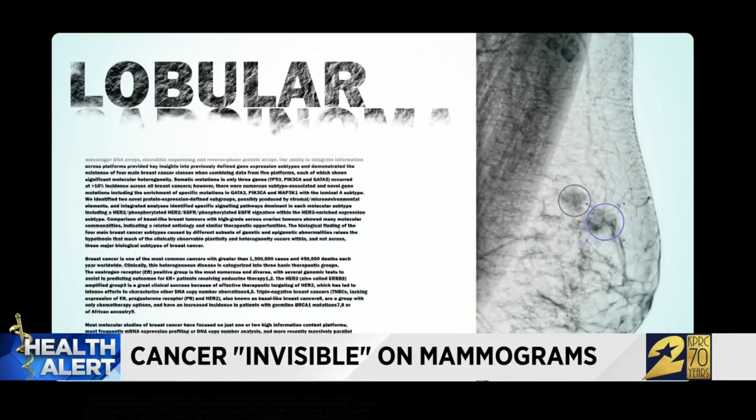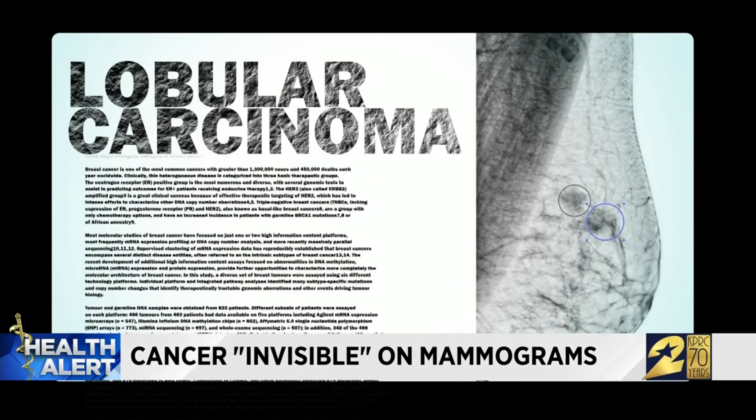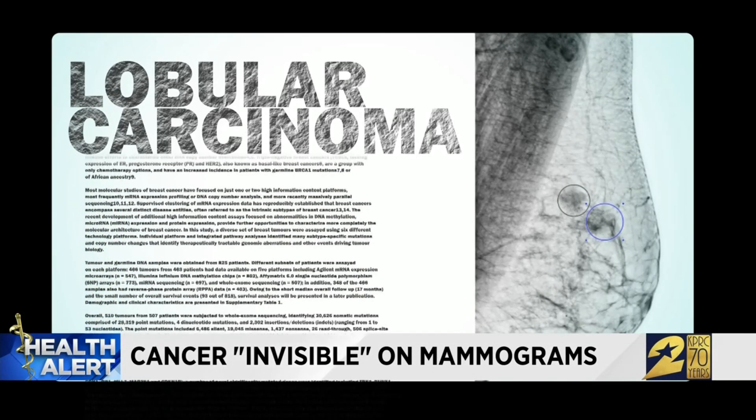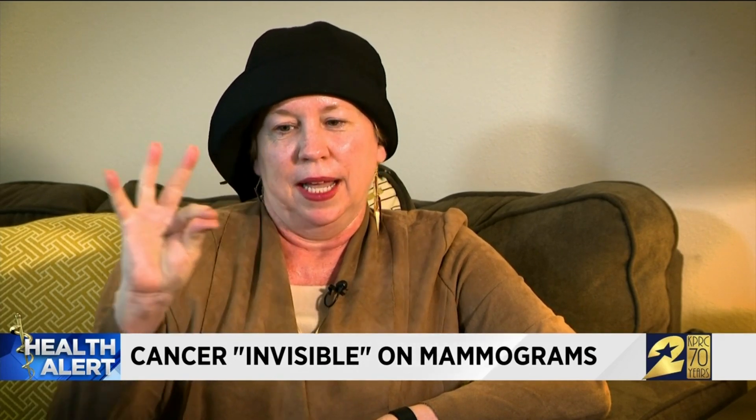She was shocked — she thought she had dotted her I's and crossed her T's. She had lobular carcinoma. It's the second most common kind of breast cancer, but it looks different than most tumors because it's thin and fibrous across the breast. As she put it, 'I'm a well-marbled piece of meat' — because it doesn't clump, it lines up.